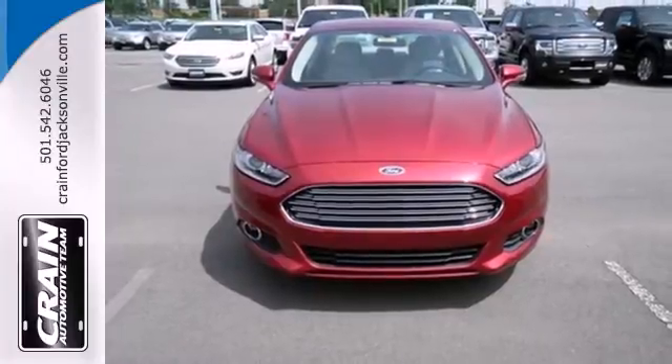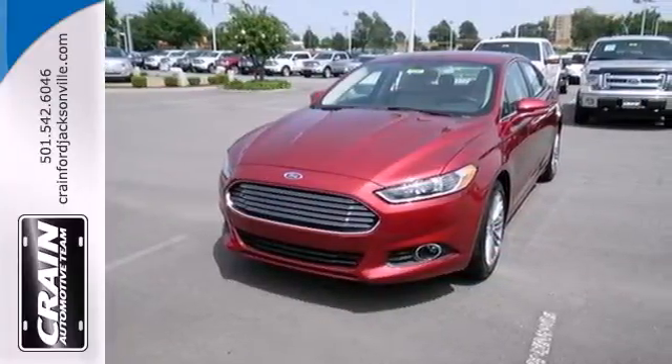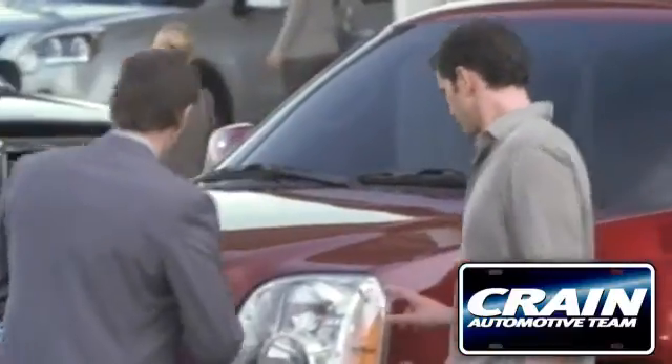The 2013 Fusion is a refreshing take on the modern sedan. Come on in today and take it for a test drive. Visit us anytime at craneteam.com.